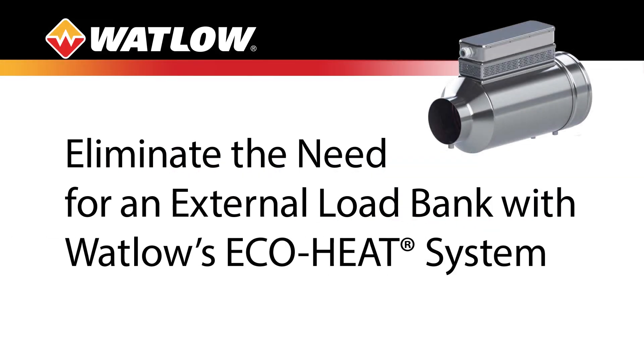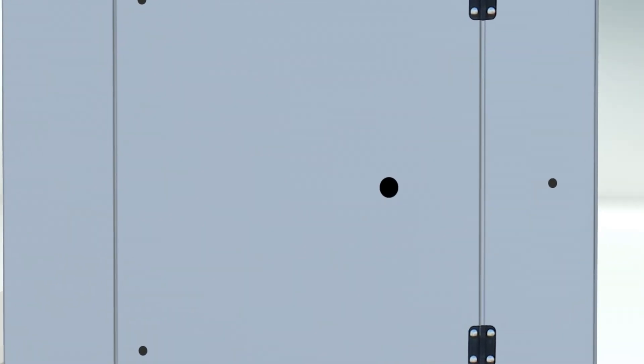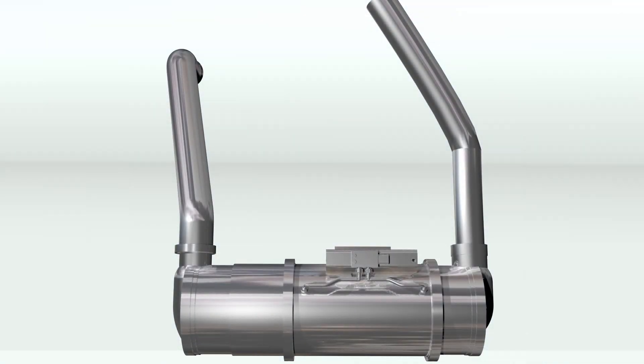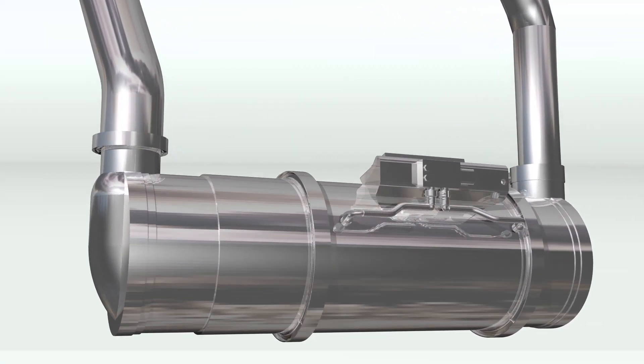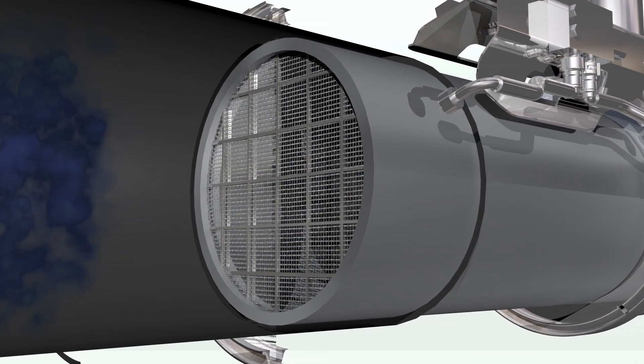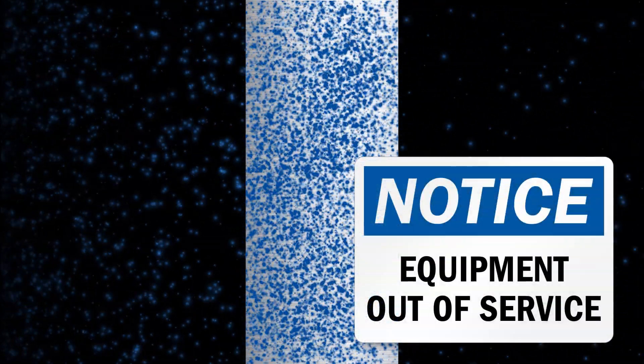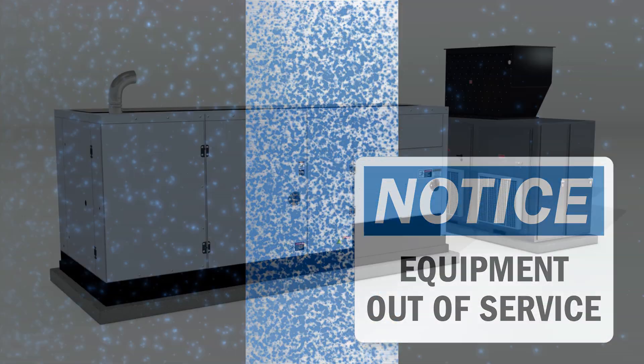Eliminate the need for an external load bank with Watlow's EcoHeat system for diesel generators. Modern diesel engines require after-treatment systems to comply with applicable emissions regulations. These after-treatment systems depend on sufficient thermal energy to operate correctly. When exhaust gas temperatures are too low, the performance of your generator's after-treatment system suffers. This can result in unplanned downtime and costly repairs.